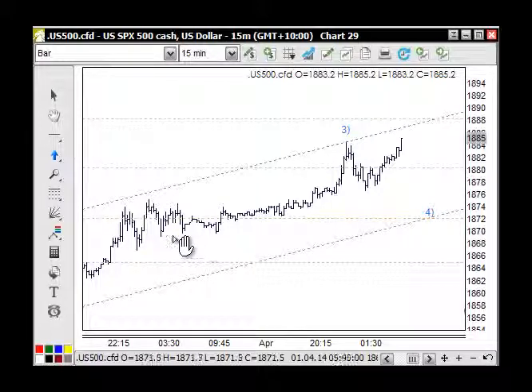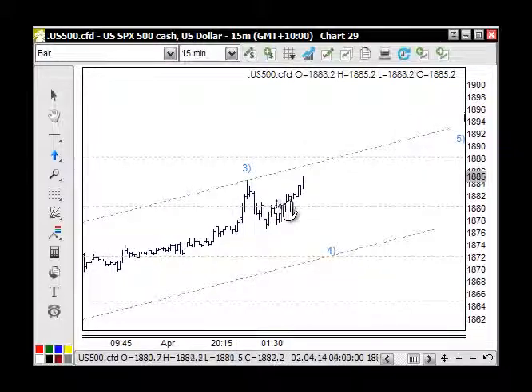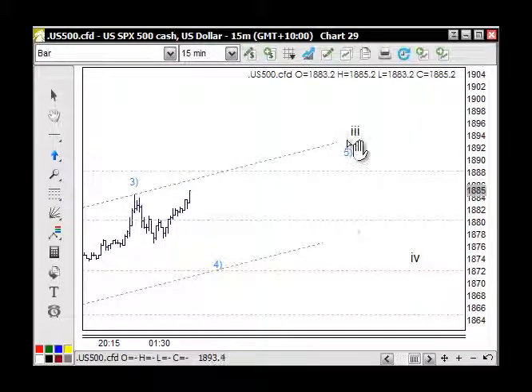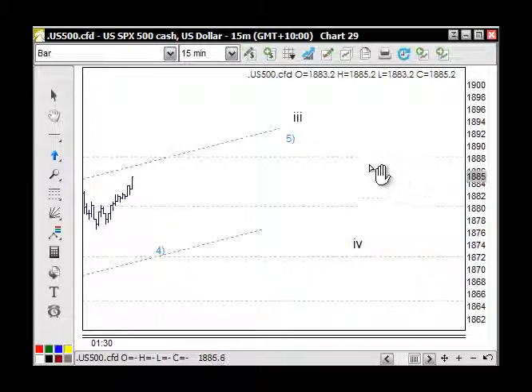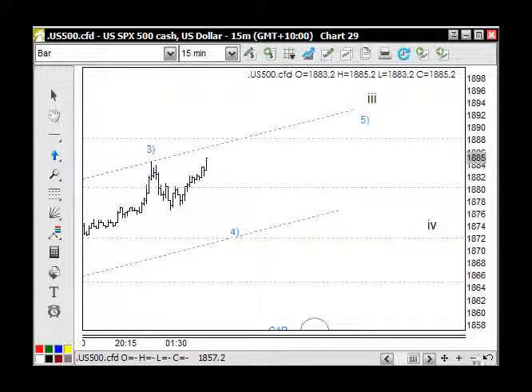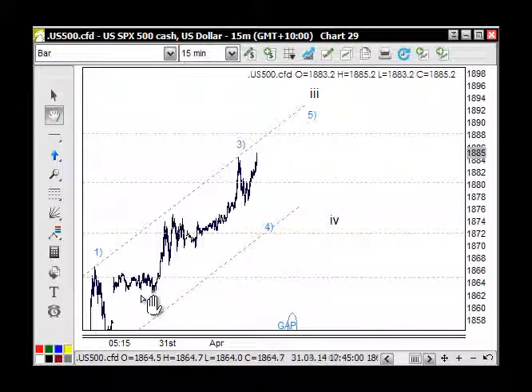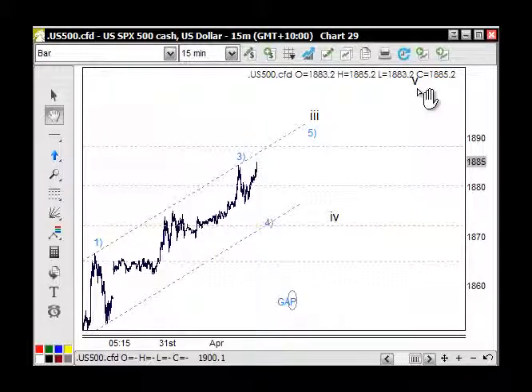Wave three may be to here or to here, with wave four here and then wave five up for three — so up to the 1880 area. For the intraday players, there's corrective activity approaching here before seeing further upside.